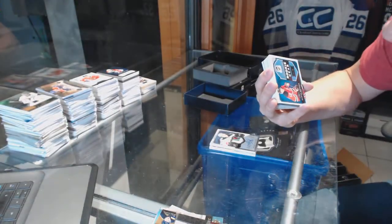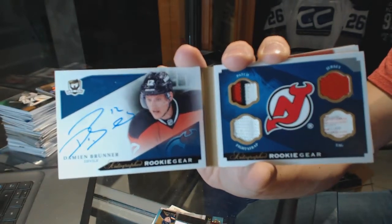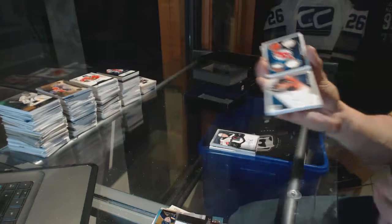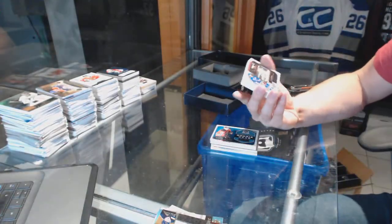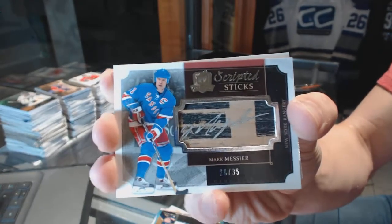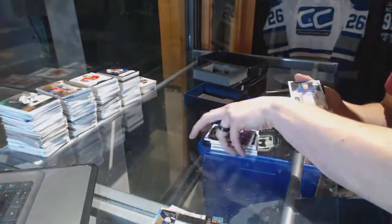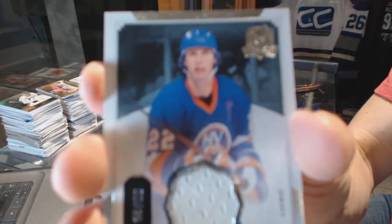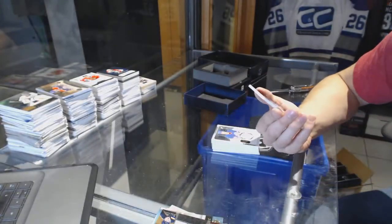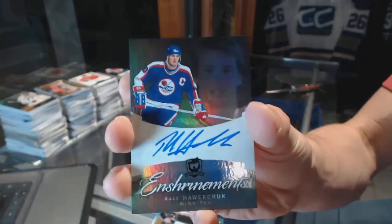We've got an autographed rookie gear booklet numbered 21 of 25 for the New Jersey Devils, Damian Bruner. We've got a scripted sticks numbered 20 of 35 for the New York Rangers, Mark Messier. Base jersey number 25 for the New York Islanders, Mike Bossy. And we've got a 12-13 Enshrinements autograph numbered 14 of 50 for the old Winnipeg Jets, a.k.a. the Arizona Coyotes, Dale Hawerchuk.